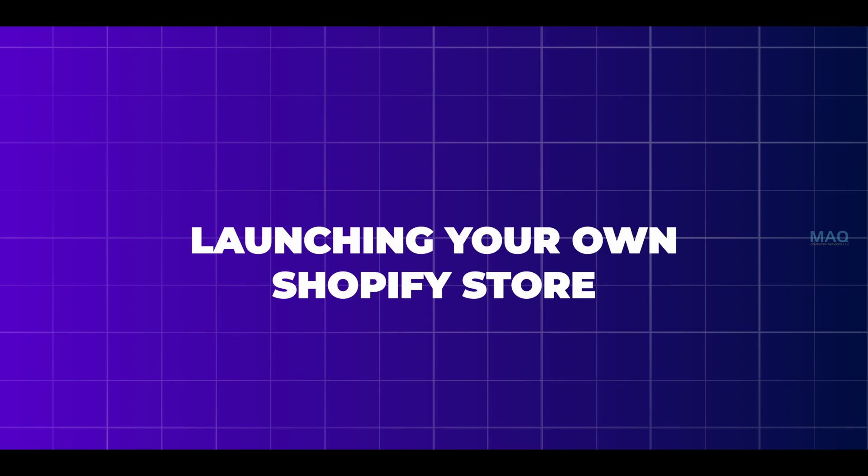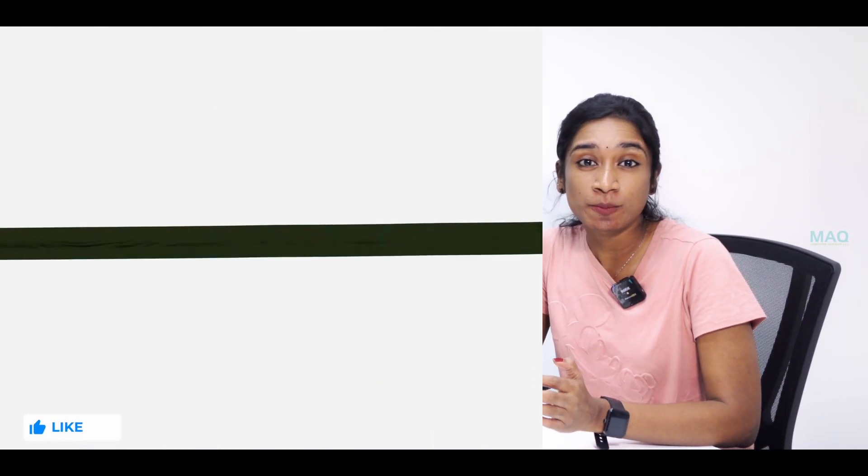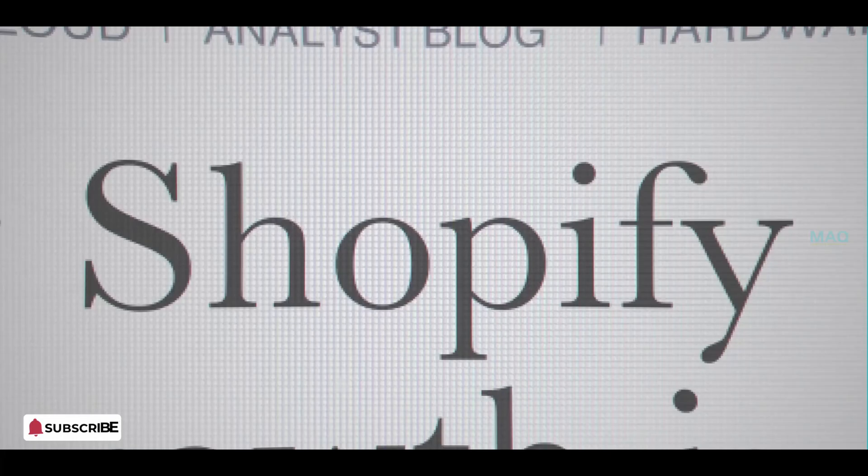Hey everyone, welcome to our channel! Today let's check out everything you need to know about launching your own Shopify store. Whether you are an established entrepreneur or just starting out, Shopify can be an amazing platform to bring your business dreams to life.